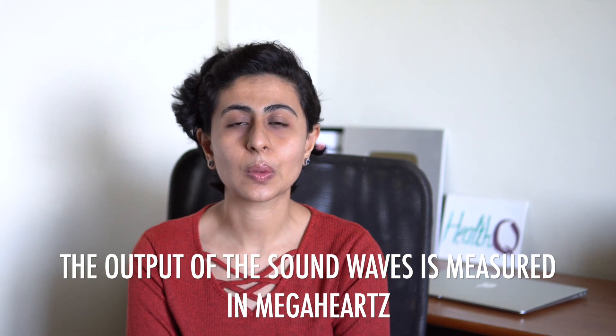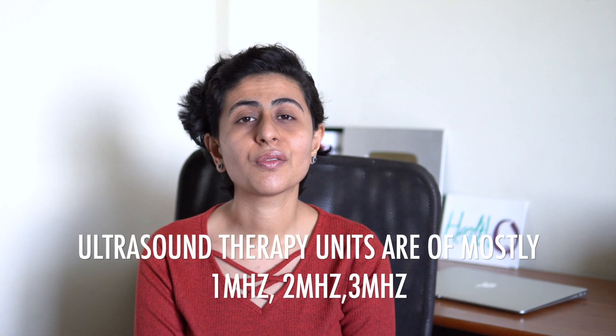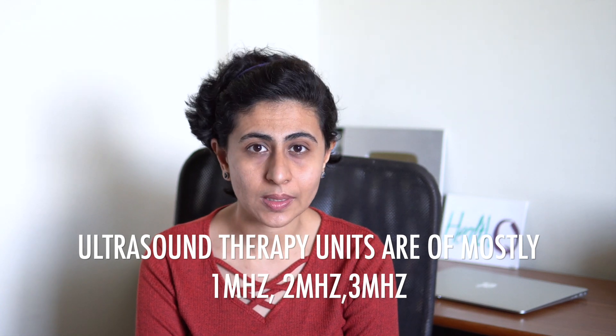The output frequency from the transducer head is measured in megahertz, which describes the number of sound waves occurring in one second. The commercial ultrasound therapy units available are mostly of 1 megahertz, 2 megahertz, and 3 megahertz frequency. The depth of penetration is inversely proportional to the output frequency — the lower the output frequency, the deeper the penetration of the sound waves.